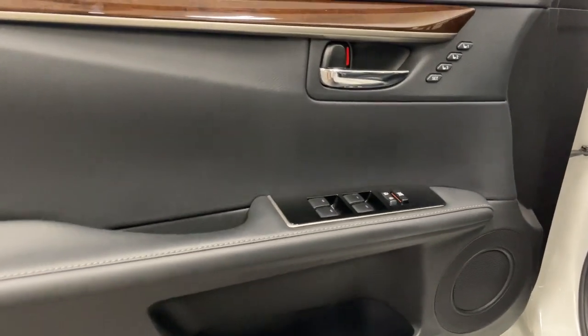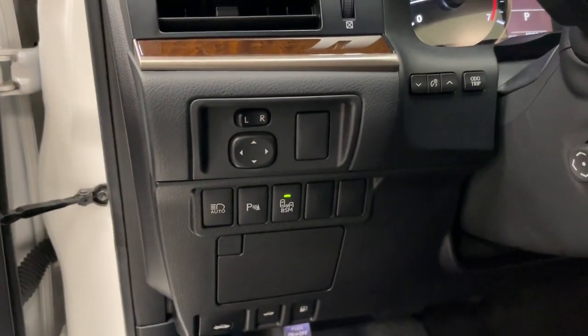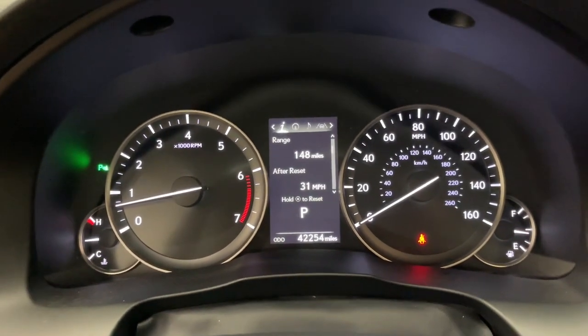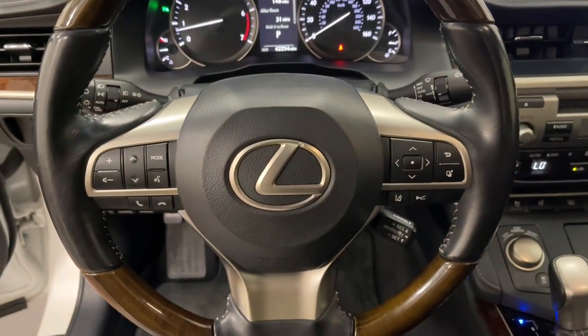From its daring coupe-like silhouette to its spacious, refined interior and suite of safety and infotainment tech, this plush midsize sedan thrills and delights at every turn. These are just some of the great options this vehicle comes with.